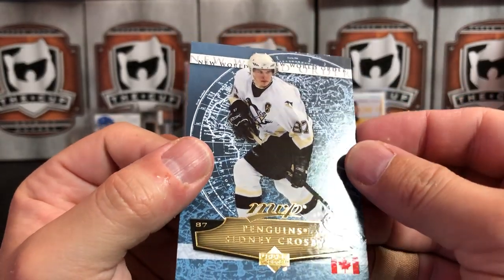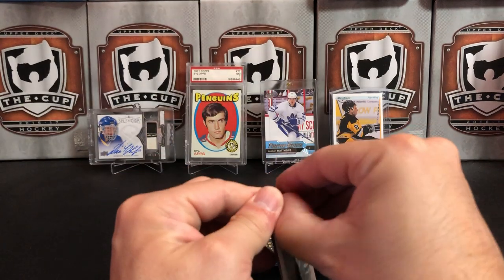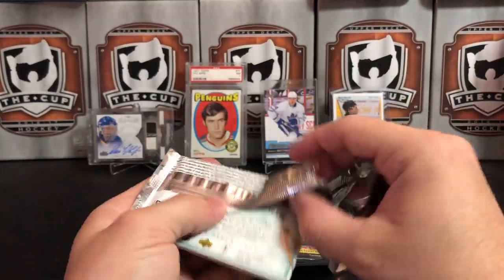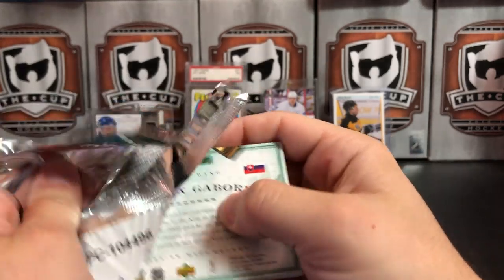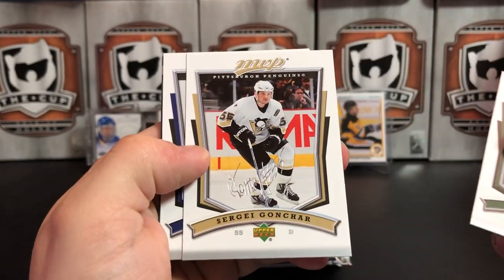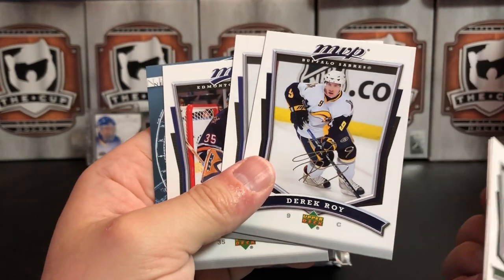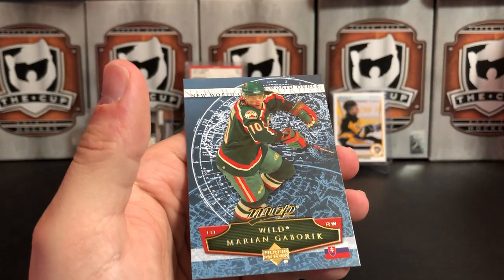It's a kind of cool-looking insert — the gold foil at the bottom, I like that. I never opened 07-08 MVP back in the day; I remember opening Hot Prospects but never MVP. Before I really started buying cards online I could only get what was available around me — some stores had Hot Prospects but nobody had MVP for some reason. We've got Brendan Morrow, Sergei Gonchar, Steve Staios, Derek Roy — I always want to call him Derek Wa — Jay McClement, Dwayne Roloson, and a New World Order insert of Marian Gaborik.